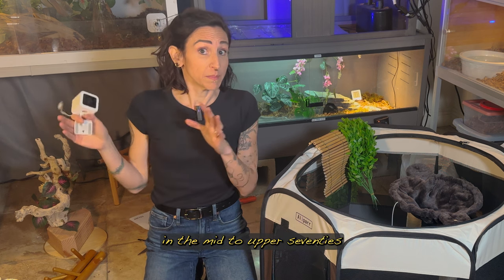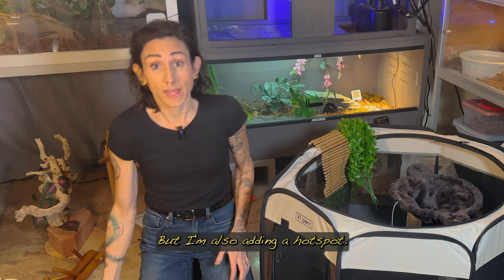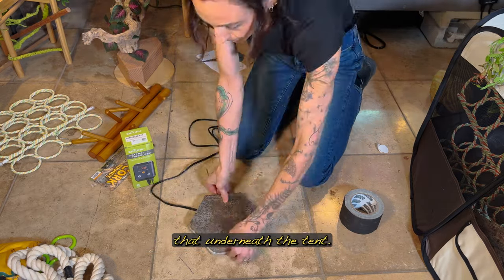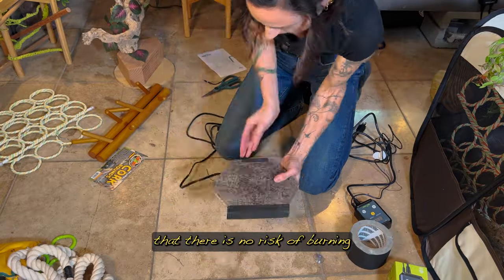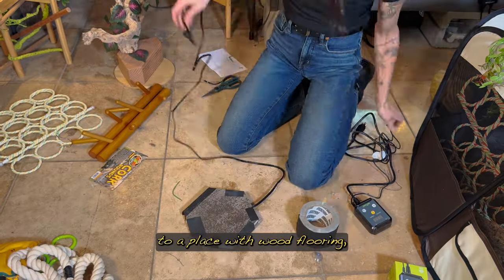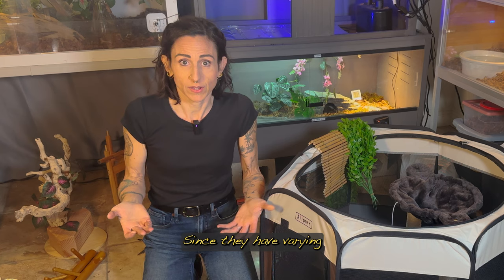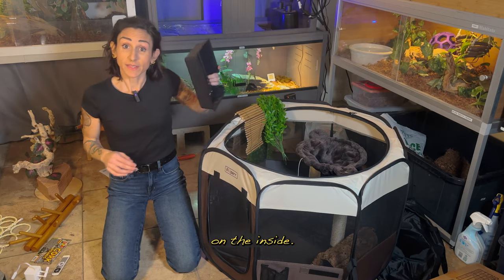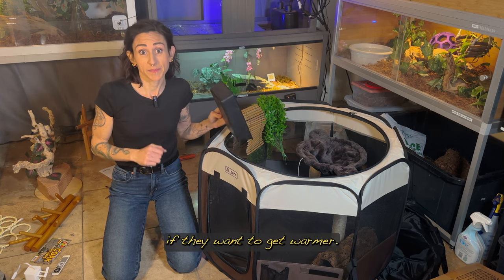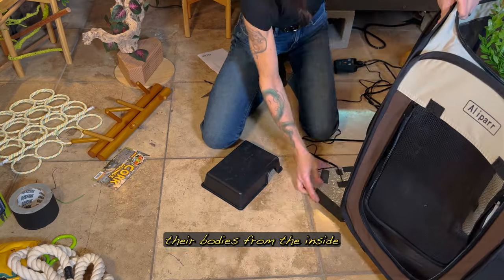I want to note that we keep this room in the mid to upper 70s during the daytime, which is a safe temperature for all of them. But I'm also adding a hot spot — I have a little heating pad sandwiched between two tiles, and I'm going to place that underneath the tent. The tiles will ensure there's no risk of burning the fabric of the tent or the floor if I move it to a place with wood flooring. This gets attached to a thermostat which I can adjust depending on which snake is in there, since they have varying hot spot temperature preferences. On the inside, I'll put a hide over top of the heating element so they can curl up if they want to get warmer. Taping the thermostat probe to the tile but under the tent fabric will prevent them from moving the probe with their bodies from inside.